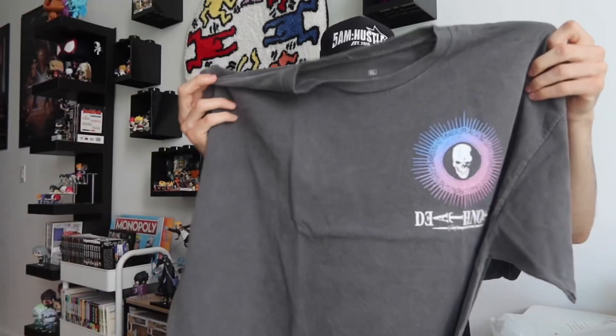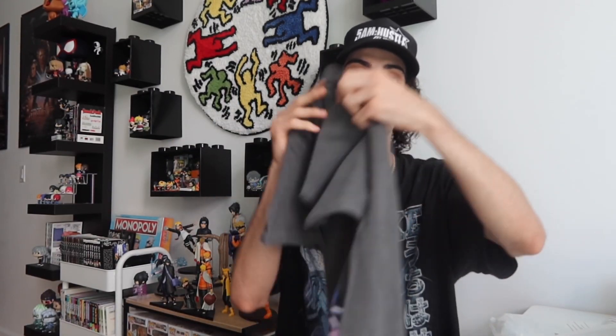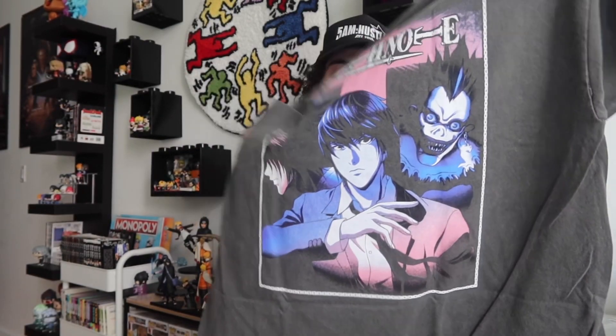Next we have the Death Note Vigilance short sleeve tee, size extra large. I range from large to extra large depending on how I want things to fit — I'm 6'4 and very skinny. I wanted this one on the baggy side. It has the Death Note logo but the coloring is different, it doesn't scream anime, which I like. The back is tough — we got the whole gang: L, Light, and Ryuk with the Death Note logo, and there's like a gradient effect on this gray vintage washed t-shirt, which is really nice.